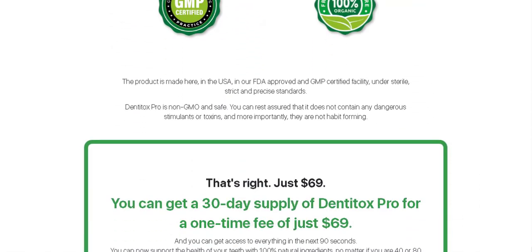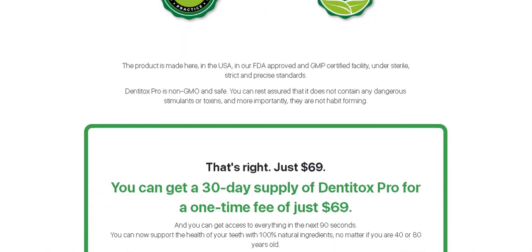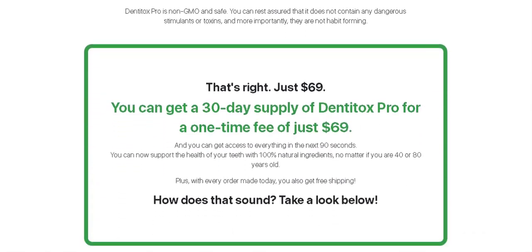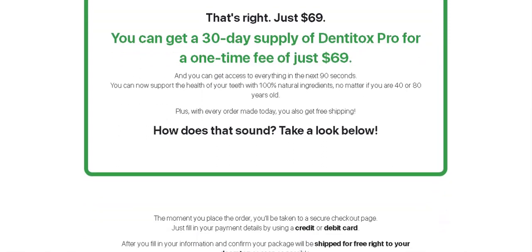Dentitox contains vitamins A, C, D3 and K2, phosphorus, potassium, zinc, microencapsulated calcium, MECH, xylitol, collagen, MSM and spearmint/peppermint.